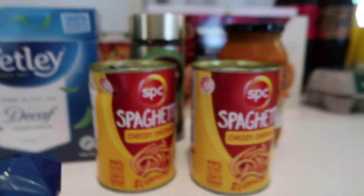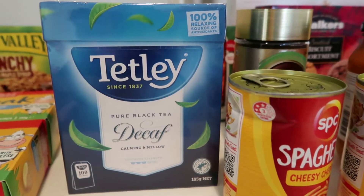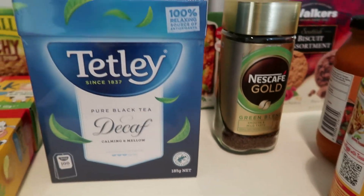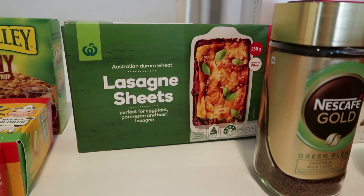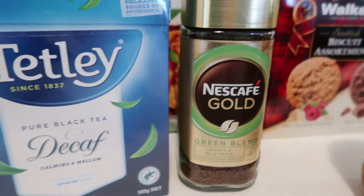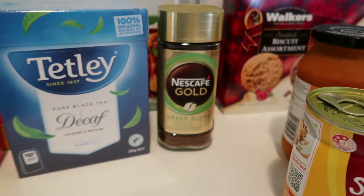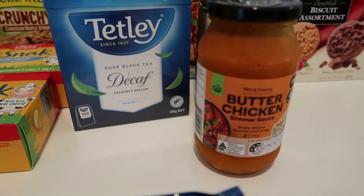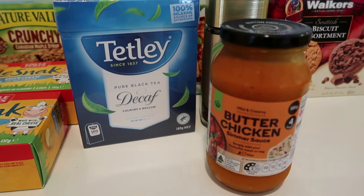I've got some canned spaghetti that was on special - they've had a few specials on that lately. I've got some Tetley decaf tea because I've run completely low. I've also got lasagna sheets for the chicken lasagna since I had none in the pantry, and some Nescafe Gold green blend coffee to try, plus the butter chicken simmer sauce.